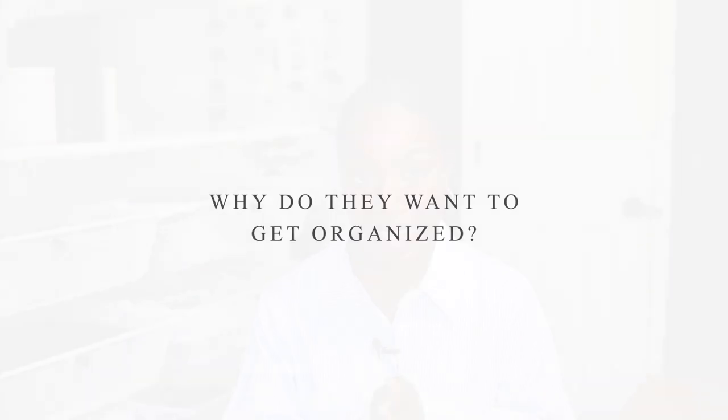During this first phase, I ask the prospect about their organizing goals. It's very important that you know why they want to get organized — this is going to help you figure out a solution, but it's also going to help you see how serious the prospect is.